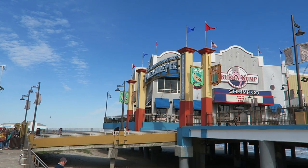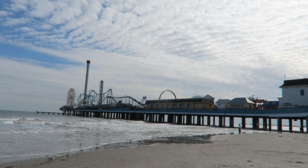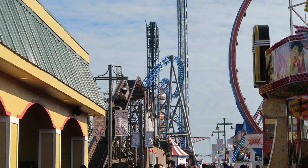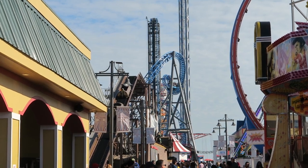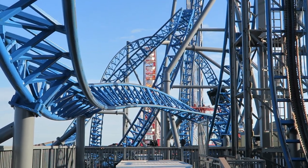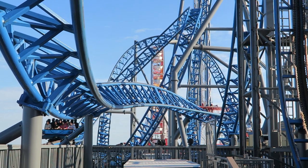Galveston Island Historic Pleasure Pier opened in 2012 in eastern Texas. This is a 1,200-foot or 370-meter long pier extending over the Gulf of Mexico, but it is extremely narrow — just 120 feet or 37 meters wide. The park winds midway down the center with rides on both sides. They wanted a highly marketable coaster unlike anything else in the region, so they went to Gerstlauer for a custom Eurofighter with an extremely narrow footprint. Iron Shark would be just 65 feet or 20 meters wide, allowing it to fit within the park's boundaries.